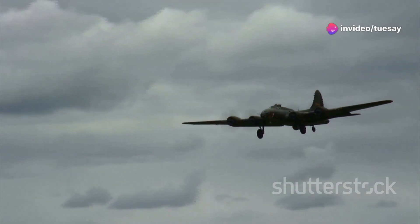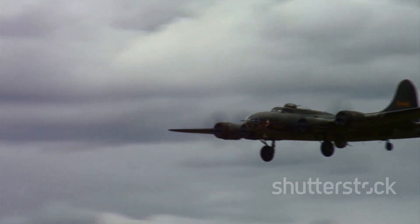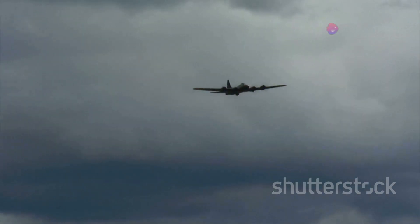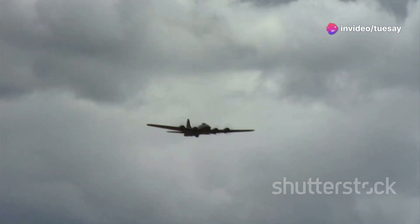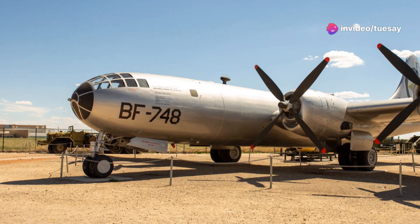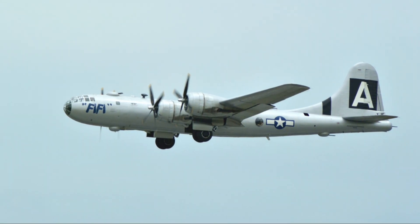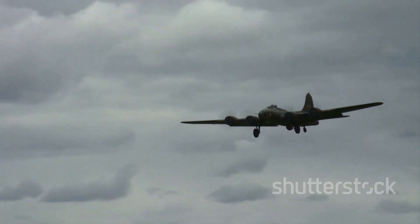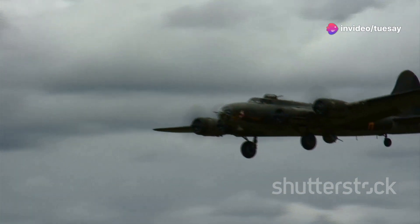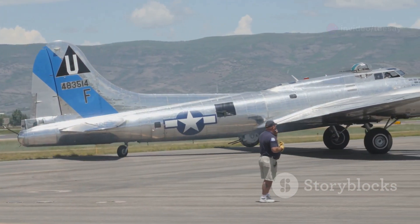The B-50 boasted more powerful Pratt and Whitney Wasp Major engines, a redesigned wing structure, a taller tail fin, and a host of other improvements. These enhancements gave the B-50 the performance it needed to excel as a Cold War deterrent. The B-50 could carry a crew of 11 and a payload of up to 28,000 pounds, with a range of over 6,000 miles and speeds of over 350 miles per hour.